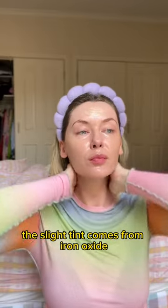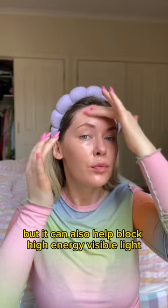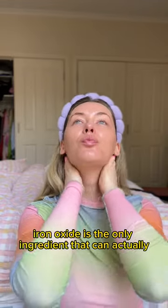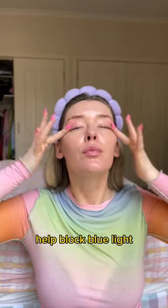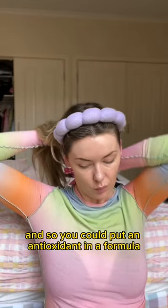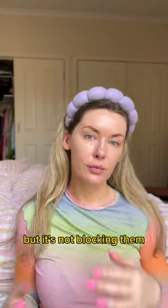The slight tint comes from iron oxide, which does help to blend into your skin and help prevent a white cast, but it can also help block high energy visible light or blue light. Iron oxide is the only ingredient that can actually help block blue light. Everything else helps to block the effects of blue light, so you could put an antioxidant in a formula and say it helps prevent the effects of blue light, but it's not blocking them.